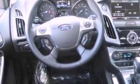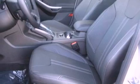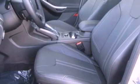Its top features include heated front seats, a low-tire pressure indicator, a 10-speaker audio system, XM satellite radio, aluminum wheels, and traction control and stability control systems.